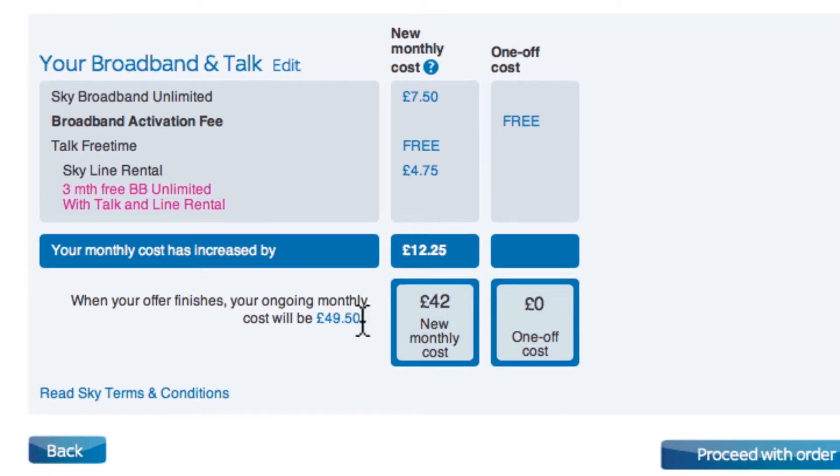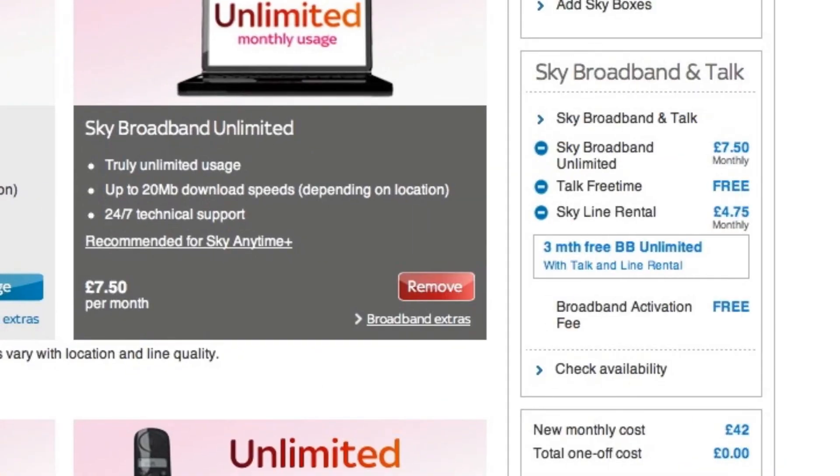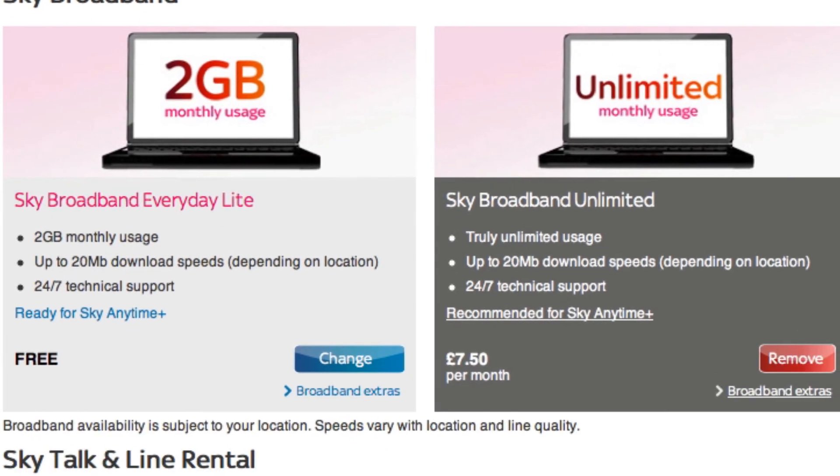I checked that out with them and they confirmed that actually they have discounted the line rental by £7.50 a month for three months, and then after that it goes up. So the total will not be £12.25 — it will in fact be £19.75.